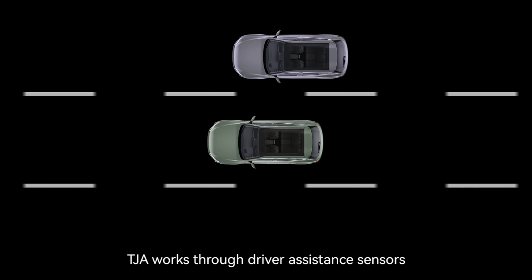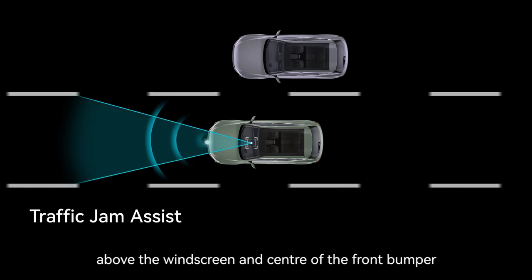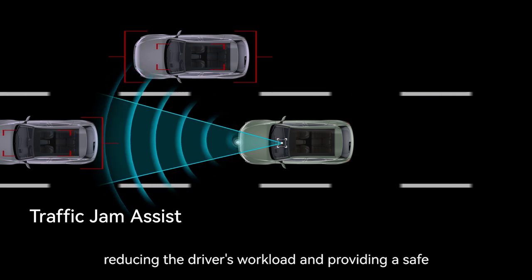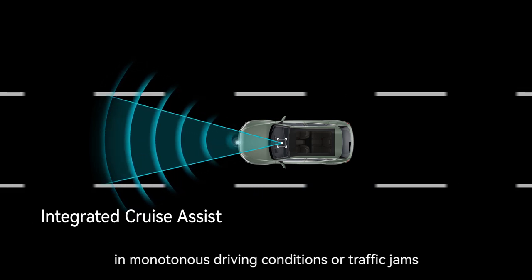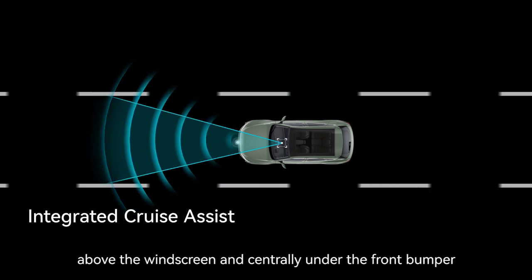TJA works through driver assistance sensors above the windscreen and center of the front bumper, mainly providing longitudinal and lateral assistance to the driver, reducing the driver's workload and providing a safe and comfortable driving environment. In monotonous driving conditions or traffic jams, the ICA works through the driver assistance sensors above the windscreen and centrally under the front bumper.